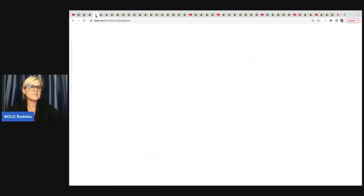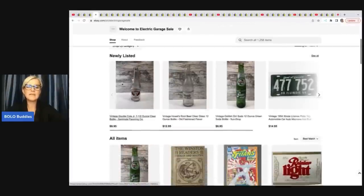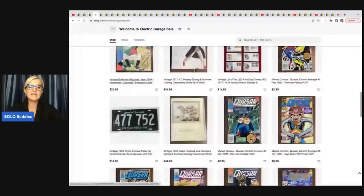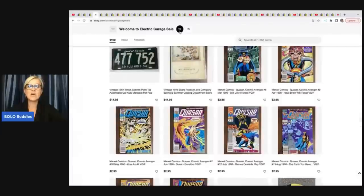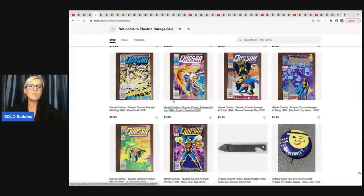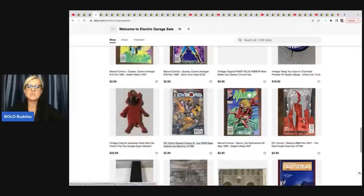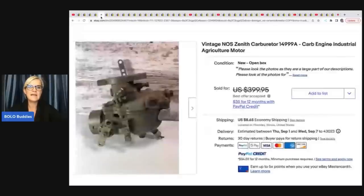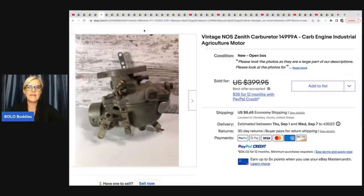The next item comes from Electric Garage Sale. What he does is estate clean-outs, and he has been putting together junk drawer lots — definitely follow his eBay store. This is a carburetor, and I would walk right past this, but it came from an estate clean-out. All he had was labor and he took a best offer of $300 for this — though cleaning out an estate is a lot of work and time.